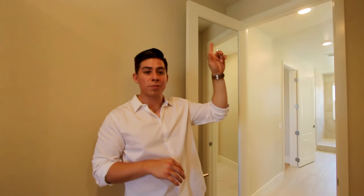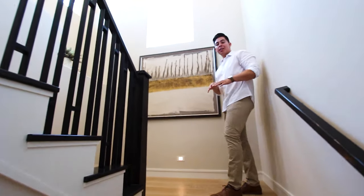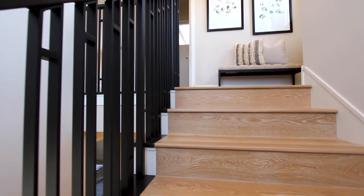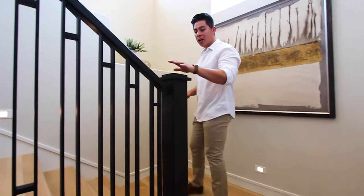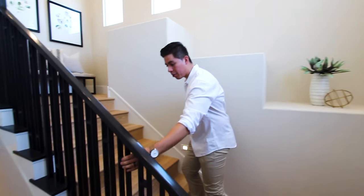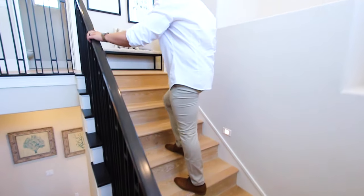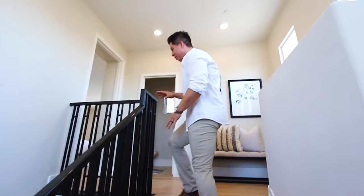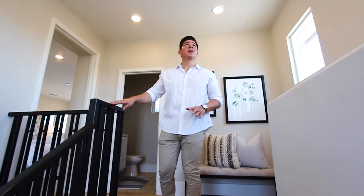Now heading up the last staircase to the third floor. Again white oak flooring and LEDs on the steps so you're not tripping at night. I'm also liking the nice wooden and metal braid detail on the railing — adds that modern touch that was needed here.